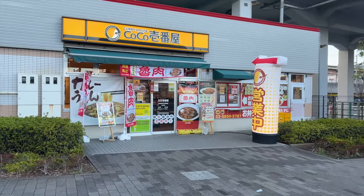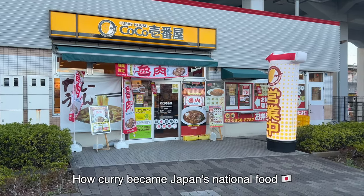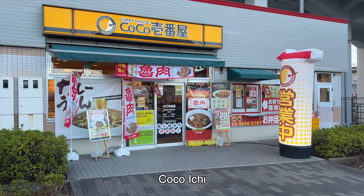Hello everyone, it's Kosuke. In this video, I will explain how curry became Japan's national food. This is a Japanese curry restaurant, Kokoichi.